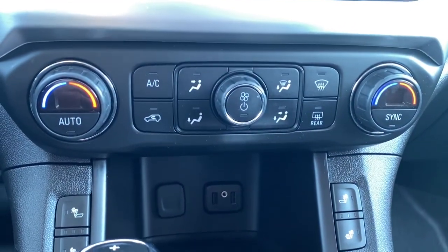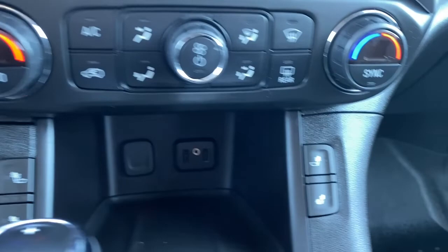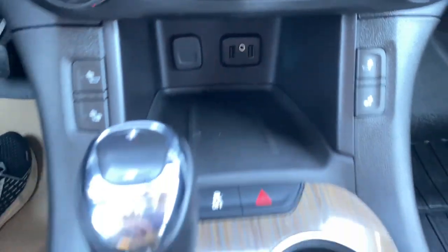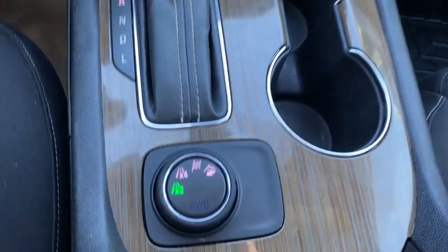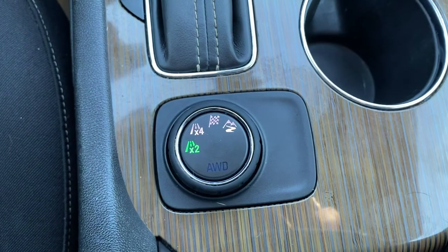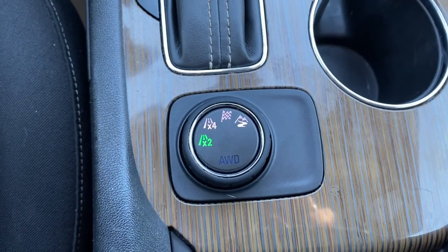There are dual climate control buttons with air conditioning, heated front seats, USB ports and plugins, no-slip matting, dual cupholders, and various drive modes including two-wheel drive, all-wheel drive, sport mode, and off-road mode.